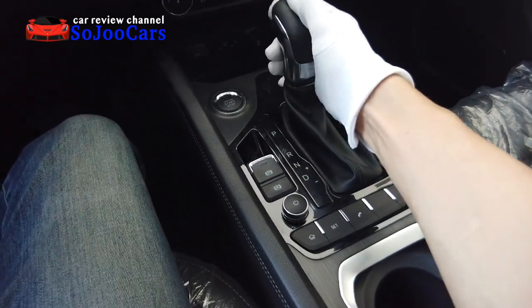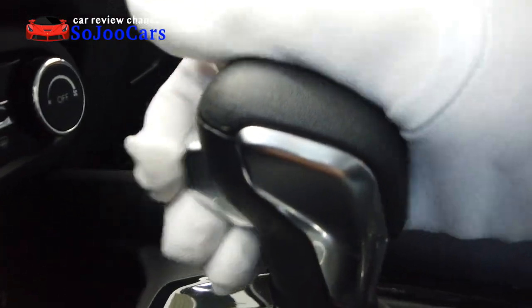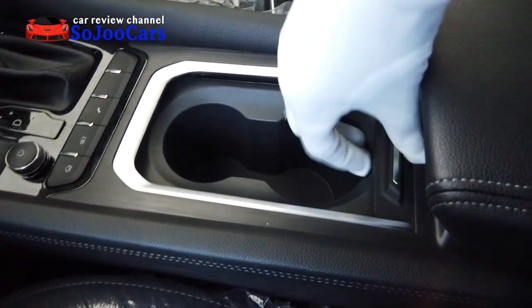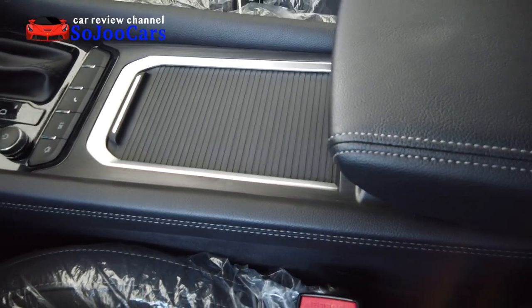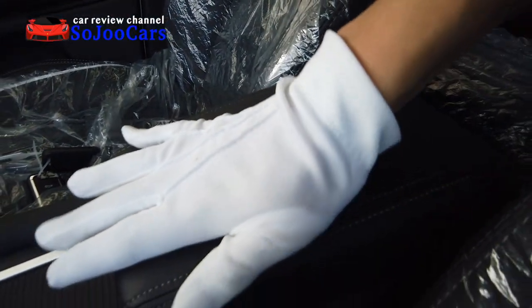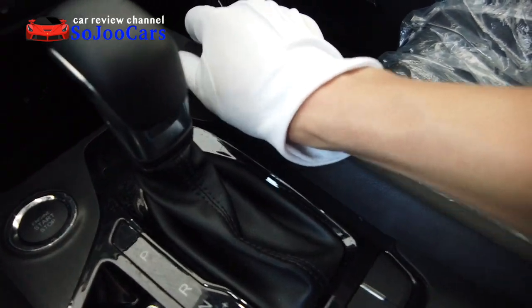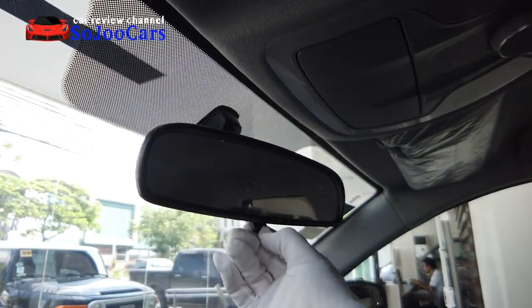The armrest area appears to be leather, while another part looks like plastic. Further down, we have cup holders with a brushed aluminum trim and a cover. The center console storage has no button — it's just a lift top in soft leather with stitching. These parts are actually leather. Some accents over here look like wood. The room mirror is manual.